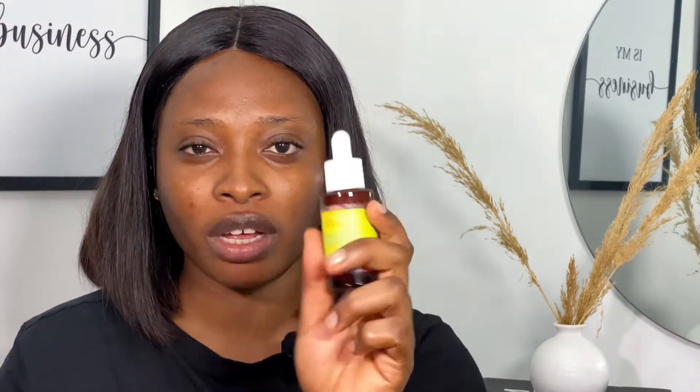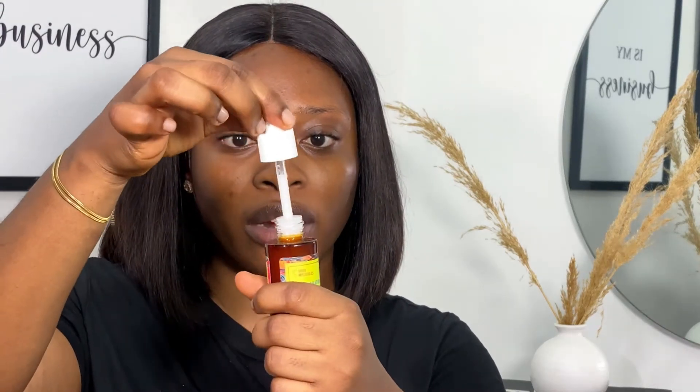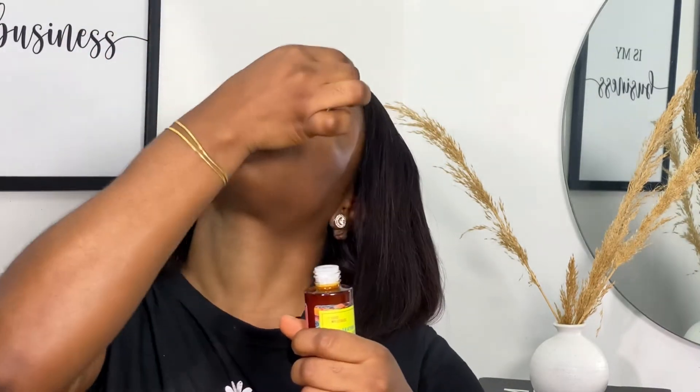Next I'm going to use the Good Molecules Discoloration Correction Serum. I use this on my own skin only — I don't use it on clients because I'm not sure how it will work for them. Whenever you're applying serums like this, always be very careful. They come in really tiny bottles — all you need to do is press it, but be careful so the dropper doesn't directly touch your skin.